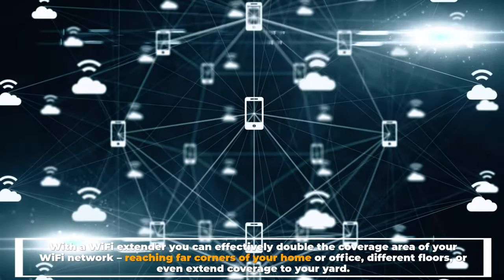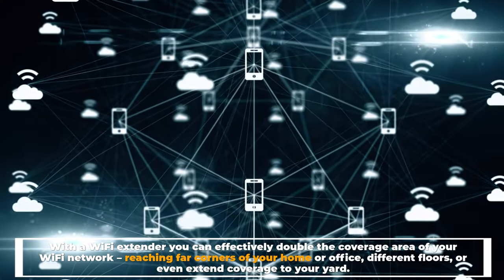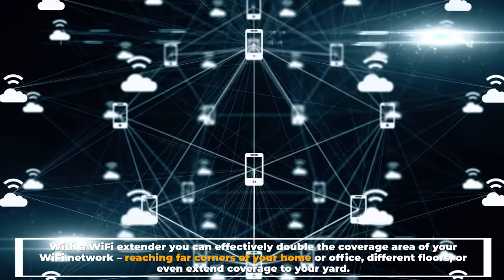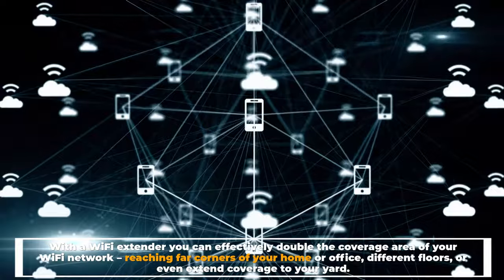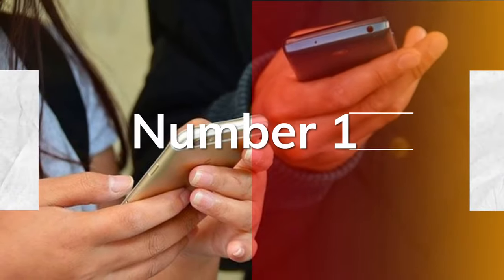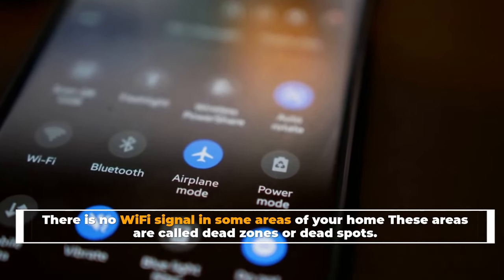With a Wi-Fi extender, you can effectively double the coverage area of your Wi-Fi network, reaching far corners of your home or office, different floors, or even extending coverage to your yard. Number 1: There is no Wi-Fi signal in some areas of your home.